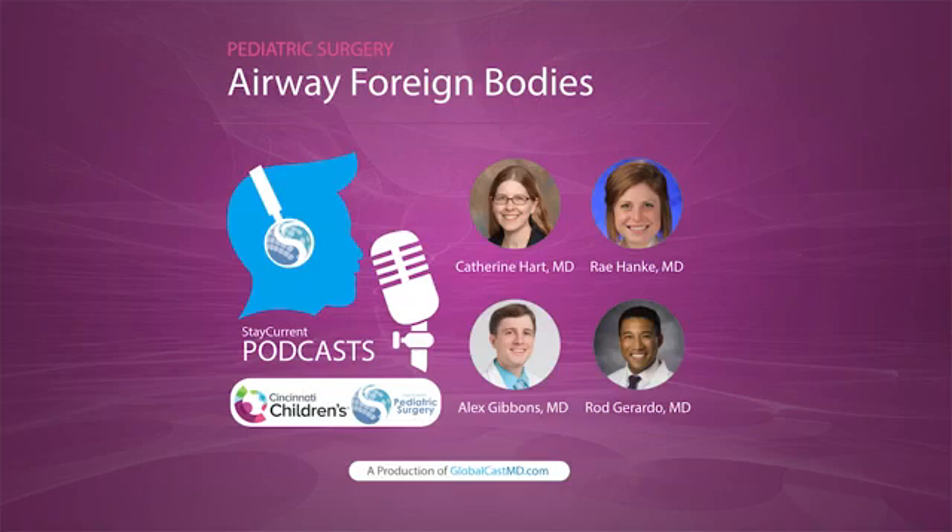The most common presenting symptoms are cough. They'll come with a history concerning for possible foreign body aspiration — either continued cough after a choking event, or wheezing or noisy breathing, usually following a choking event or having something in their mouth. Sometimes, depending on the size and location of the foreign body, they'll present with more severe respiratory compromise. Kids who have a foreign body higher up in the airway may present with stridor, or actual difficulty breathing — in some cases cyanotic or apneic because the foreign body is causing obstruction.